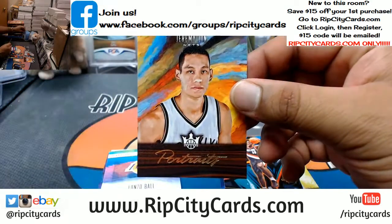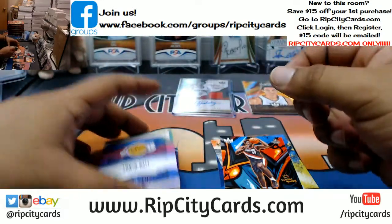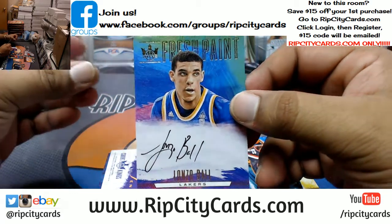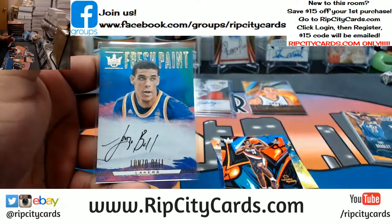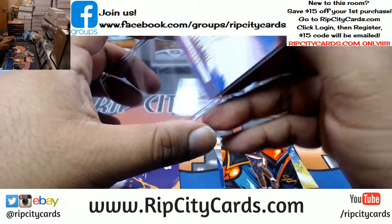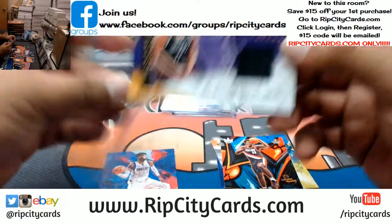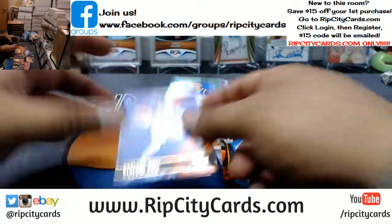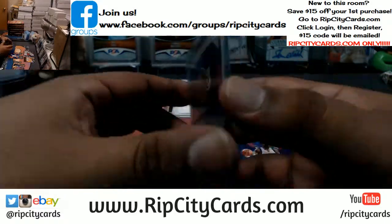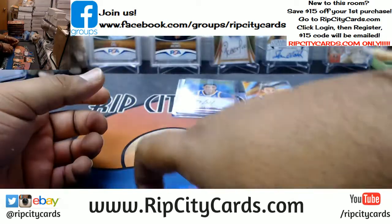Portrait for Jeremy Lin of the Nets, that's numbered to 175. For the Lakers, Lonzo Ball on-card auto — that's nice. Lakers, I'm sure you're happy about that one. Also for the Lakers, to 299 patch for Brook Lopez.